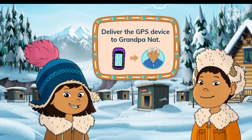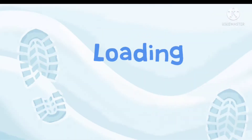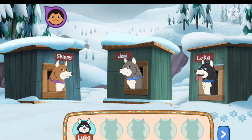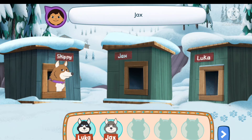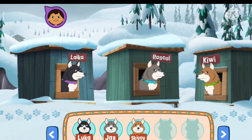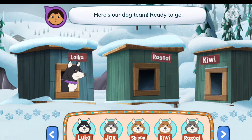Our mission: deliver the GPS device to Grandpa Nat. We need five dogs to pull our sled. Tap the dogs in their houses to pick them. Luca, Jax, Skippy, Kiwi, Rascal — here's our dog team ready to go!